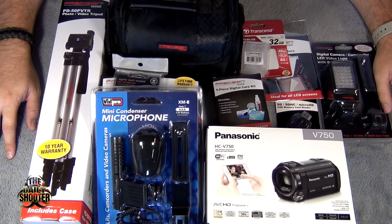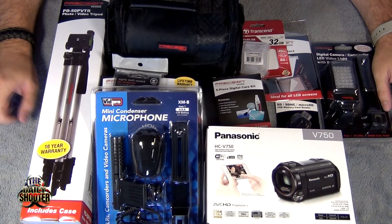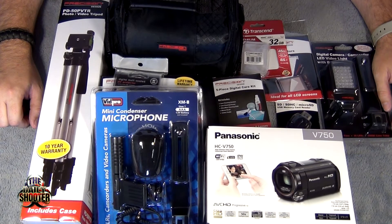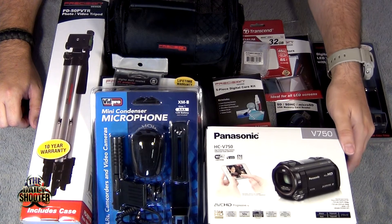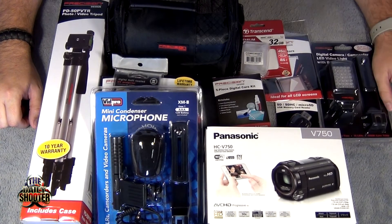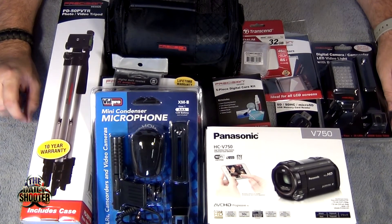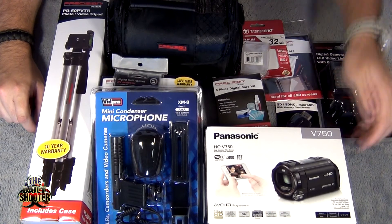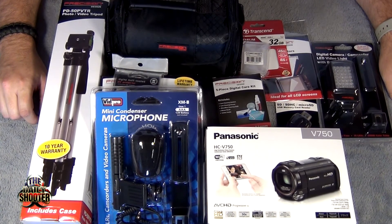So this entire kit includes lighting, cleaning supplies, lenses, memory, cases, a tripod, audio, and the six-hundred-dollar camera — all for about seven hundred dollars after tax. To me that is a fantastic deal. I think if you're talking about investing in your YouTube channel, it definitely makes a difference. The camera shoots full 1080p at 60 frames per second and can also run at 120 frames per second for slow motion, though it drops to 720p at that setting.